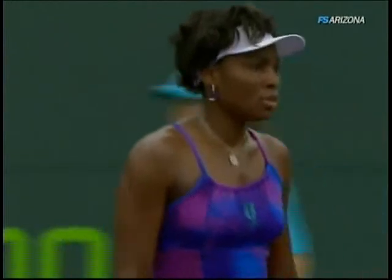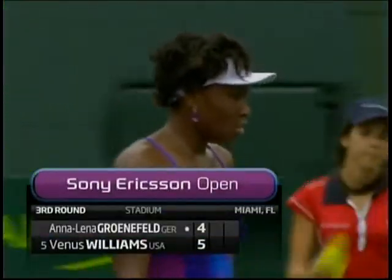But that's the saving grace turned mistake off Venus's second serve.